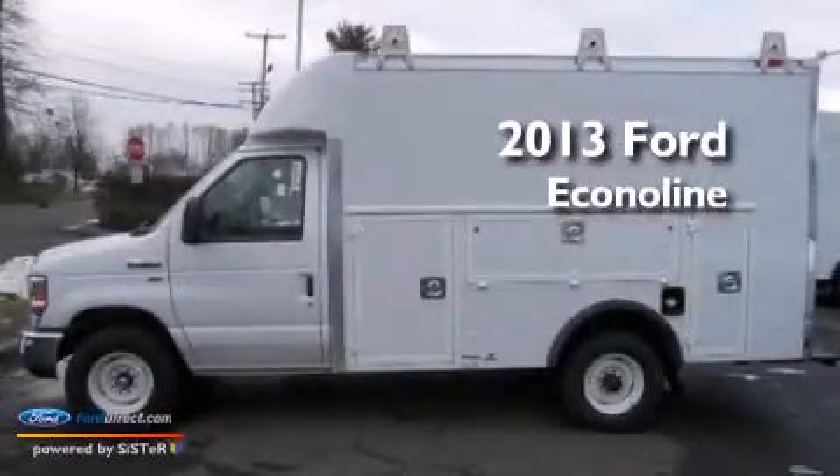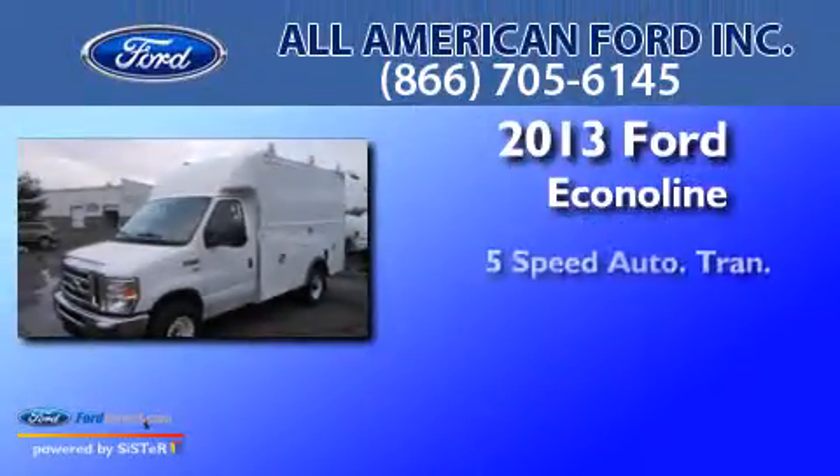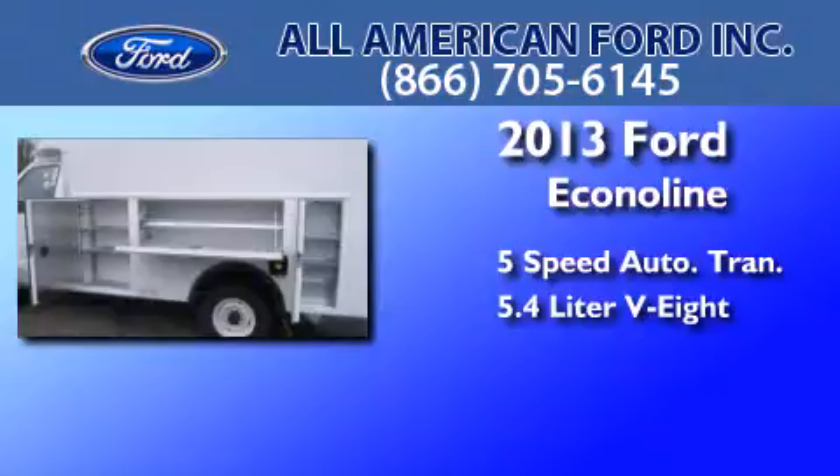This is a brand new 2013 Ford Econoline. This van has a 5-speed automatic transmission and a 5.4-liter V8.